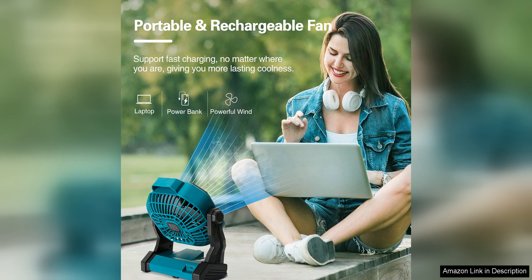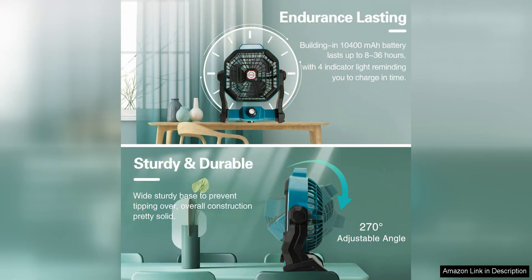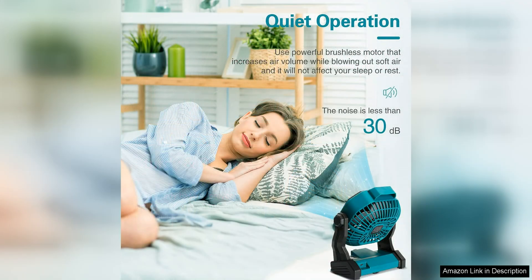The built-in LED Lantern is a great addition for camping trips or power outages. One of the standout features of this fan is its portability. The compact size and lightweight design make it easy to take on the go, whether you're camping, hiking, or just relaxing in your backyard. This fan is a convenient way to stay cool and comfortable.